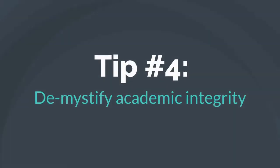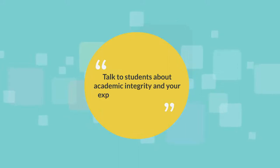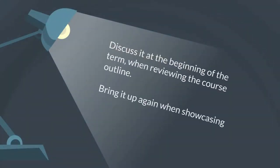Tip number four: demystify academic integrity. Talk to students about academic integrity and your expectations as early and as often as possible. Discuss it at the beginning of the term when reviewing the course outline. Bring it up again when showcasing a new assignment.